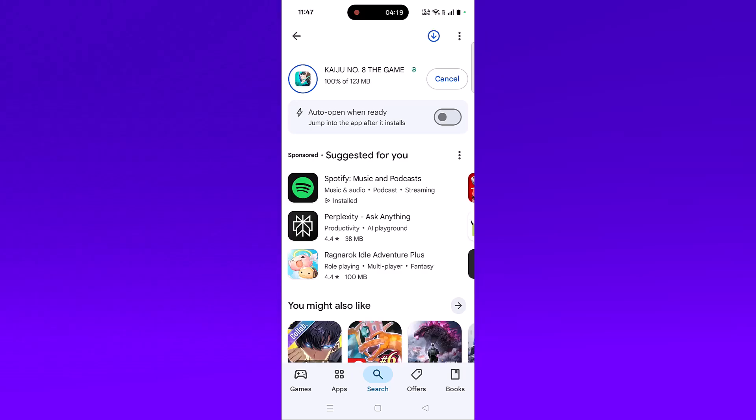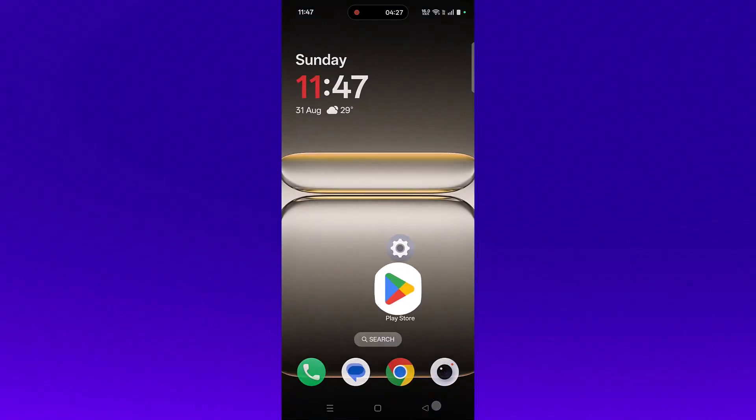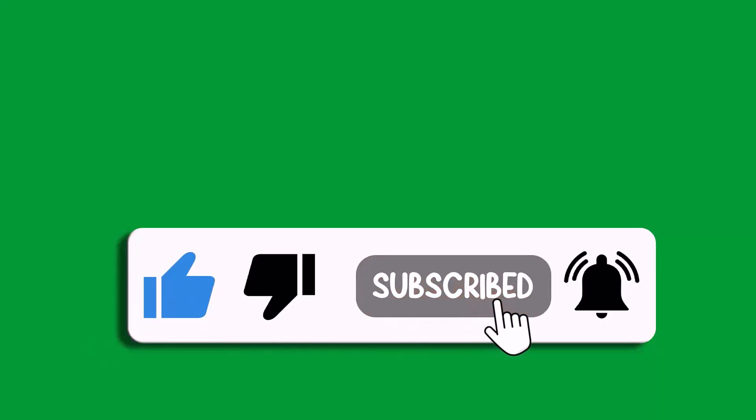By this way you can fix Kaiju Number 8 the game not working, not launching, crashing, not loading, stuck on loading screen, or black screen problem on mobile. That's all for this video. If this video helped you, please like and subscribe to my channel, share this video, and hit the bell icon to get the latest updates. Thank you.